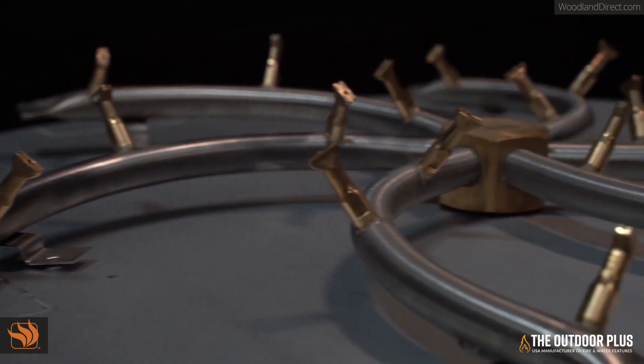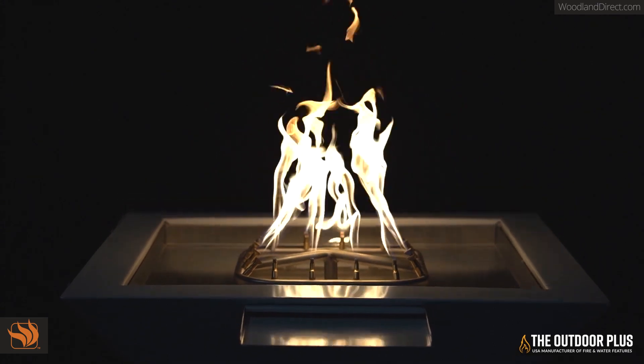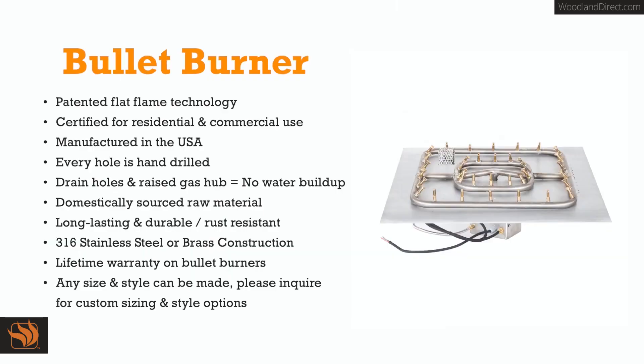The Outdoor Plus stayed domestic even when everyone else went overseas. The bullet burner features our patented flat flame technology, is certified for residential and commercial use, and is proudly manufactured in the USA. Every hole is hand drilled and the bullet burner has drain holes and a raised gas hub to prevent water buildup in the main gas line and burner.